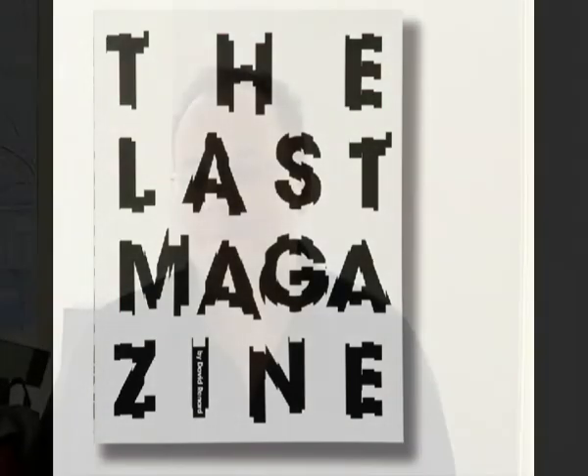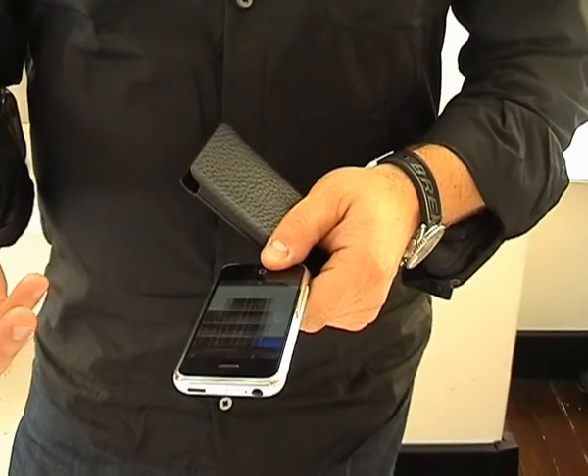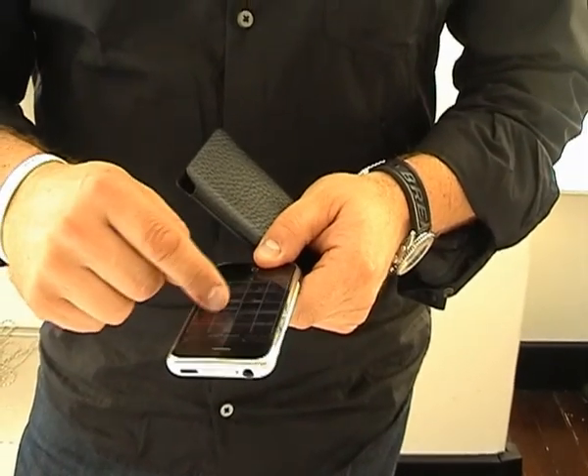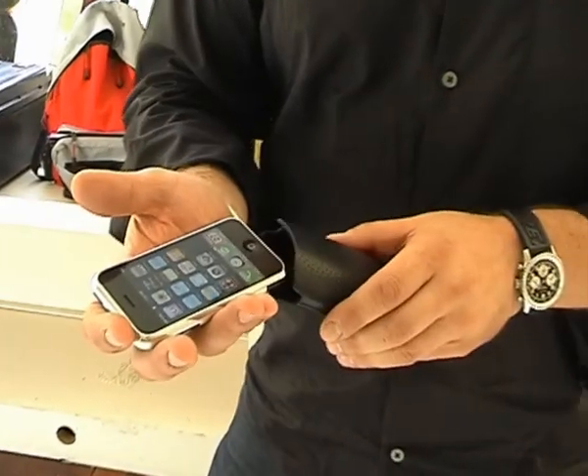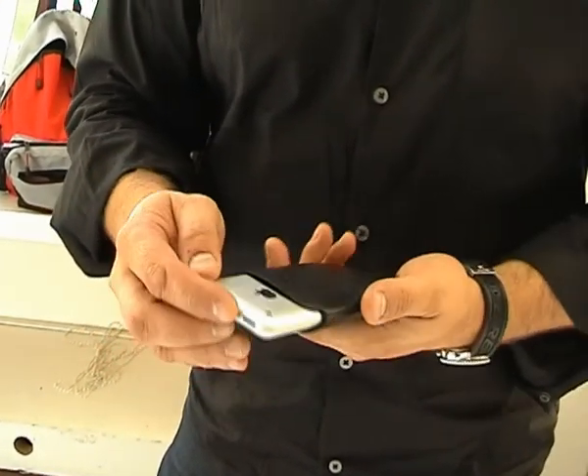What was your last purchase? I have two extremes for that answer. One is the new Apple iPhone. For me it's like the ultimate design. I think it's just because it's so compact, it's so intuitive, it's just beautiful. There are no buttons to press, it's all touch sensitive.